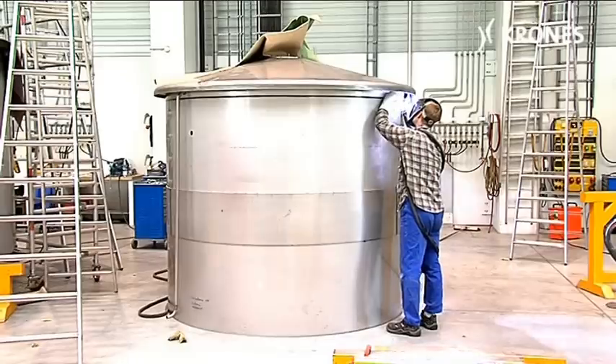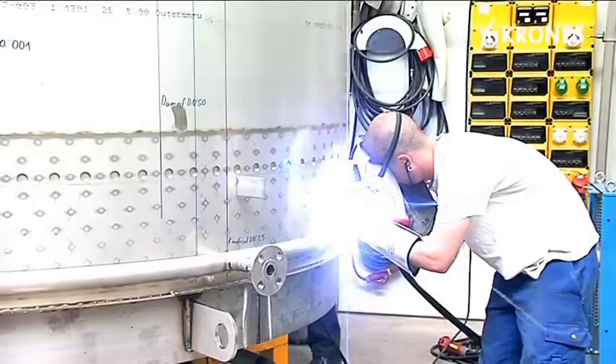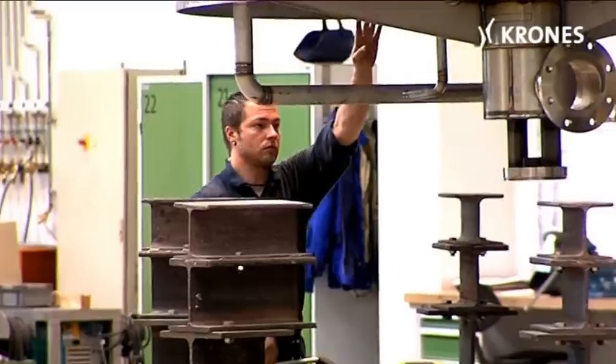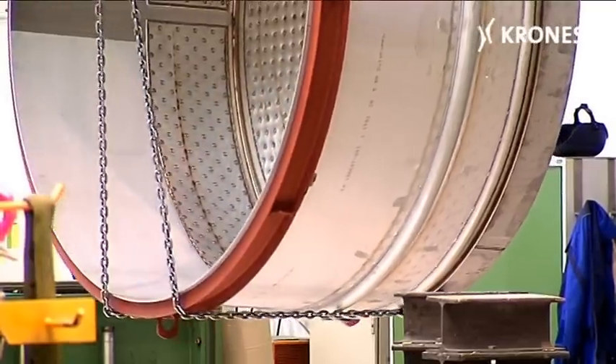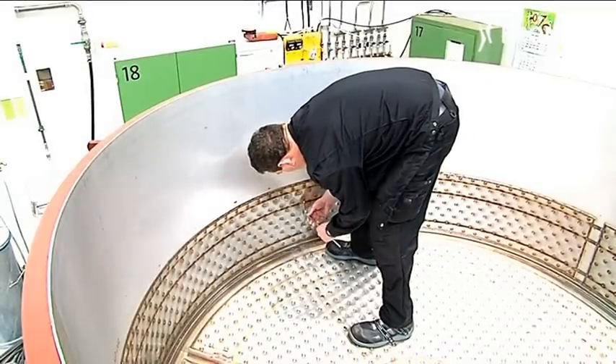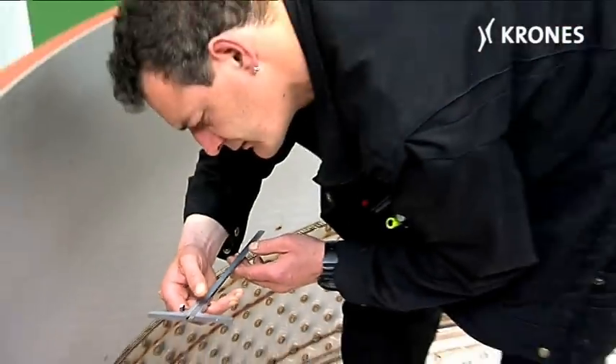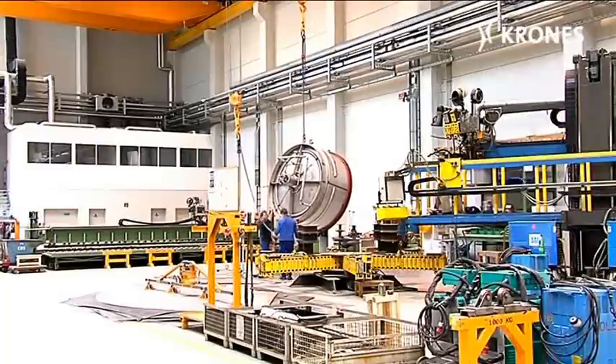Each vessel incorporates the innovations taken from the large brew houses we've supplied in recent years. For example, the combined mash-wirt tonne features the dimpled heating surfaces that ensure exceptionally gentle heat transfer. An optimum has been achieved for the wort and mash quality. The wort and mash hardly get baked on at all, and this means you don't need an intermediate cleaning procedure.